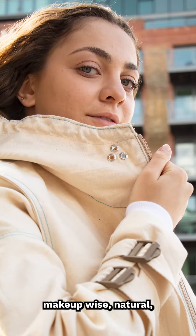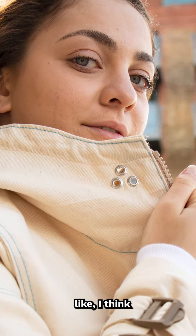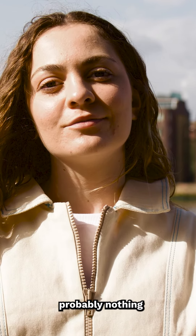Makeup-wise, natural. That's what I figured, but I was just curious — I'm assuming nothing. Probably nothing, unless there's a reason for it in the story.